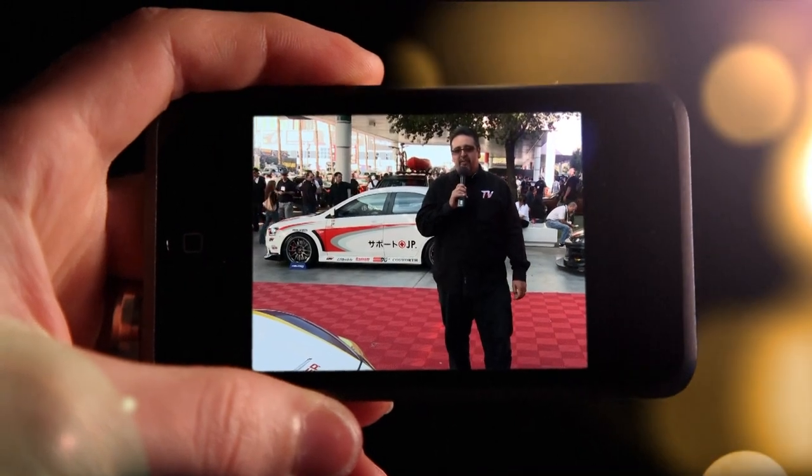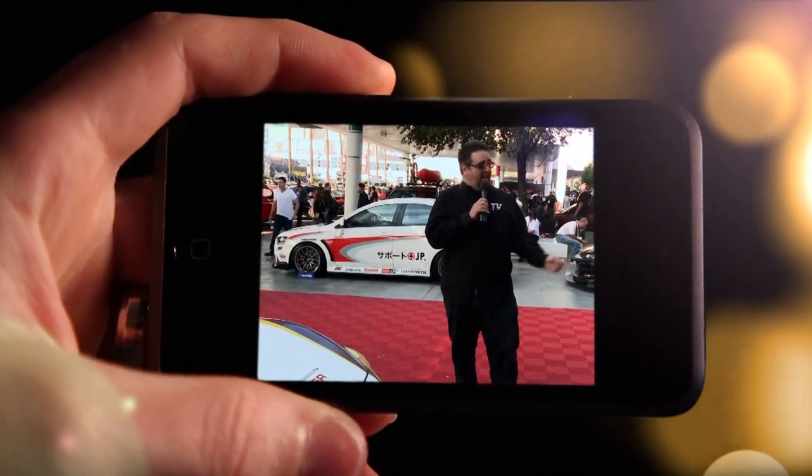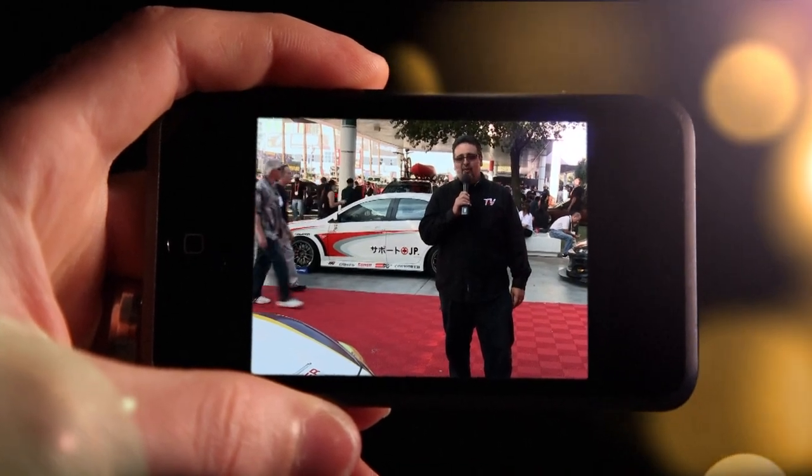Hi, I'm Patrick Harris for Cycle Sports TV, and we're coming to you from SEMA 2012 in Las Vegas, Nevada. In a second, we're going to head inside and see what kind of cool stuff we can find.